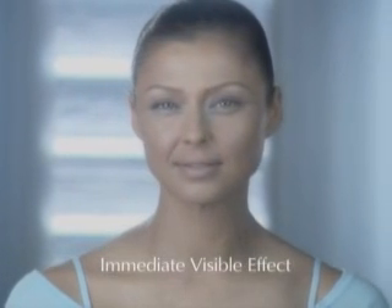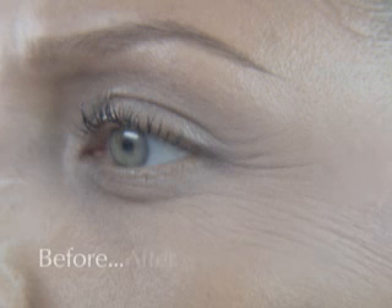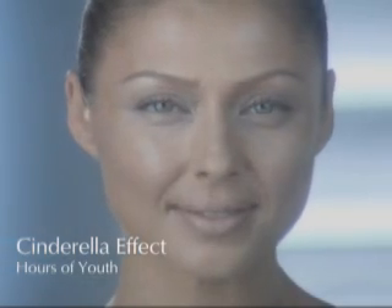An immediate visibly younger look is obtained, reversing the signs of age. Up to 88% reduction of age signs after a 20-minute single treatment. A Cinderella effect is achieved immediately, turning back time and assuring hours of radiant youth.